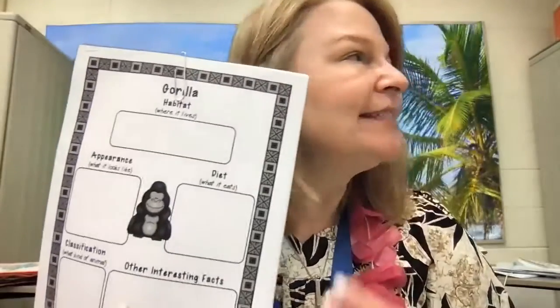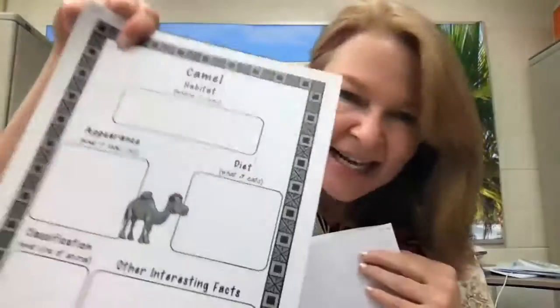Everybody has a different animal that they're looking at. For example, Zachary is going to be studying a gorilla. There are a few animals in this packet — a snake, a meerkat, and a camel. Each of you will have different animals to study, and I think you'll really enjoy it. There's a little bit of research but you also get to do some writing.